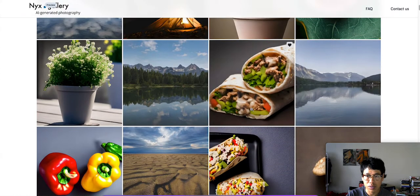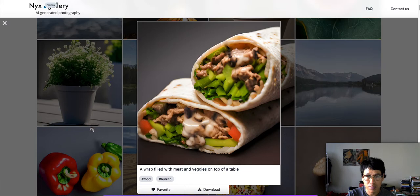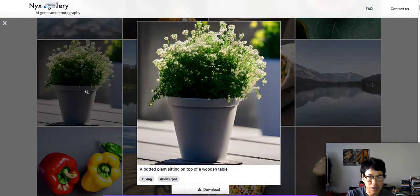Oh let's check this one — it's supposed to be a burrito, a rack filled with meat and veggies on top of a table. It looks real, but at the same time it looks like it's kind of put together. Very interesting. Oh this one right here — a potted plant sitting on top of a wooden table. That looks really real.